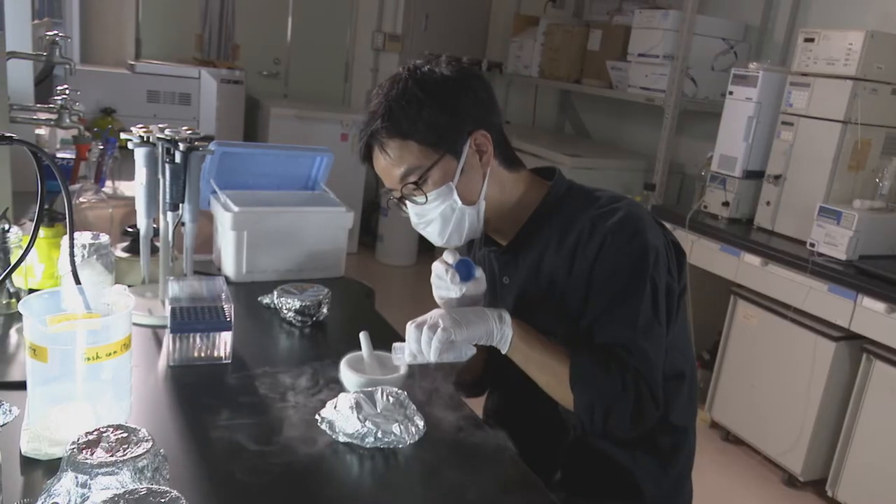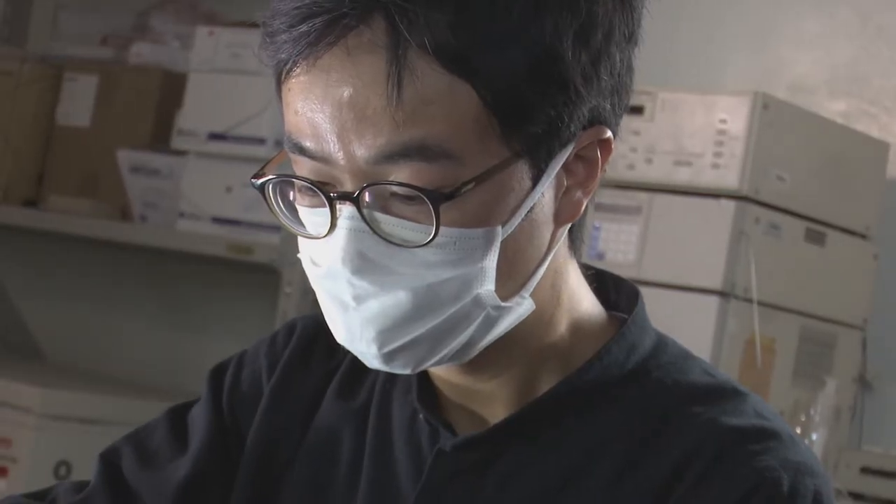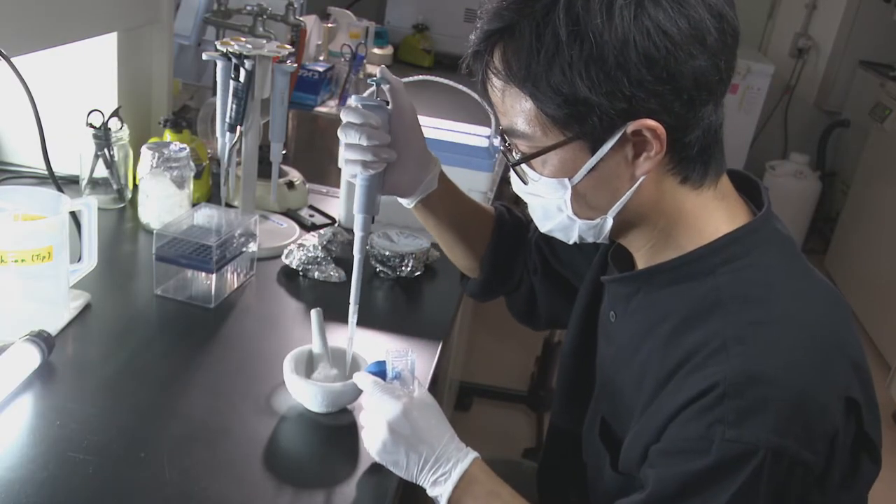Our interest is in the physiology and ecology of ornamental plants. Our study covers all phases of ornamental plant production, from seedlings to flowers.